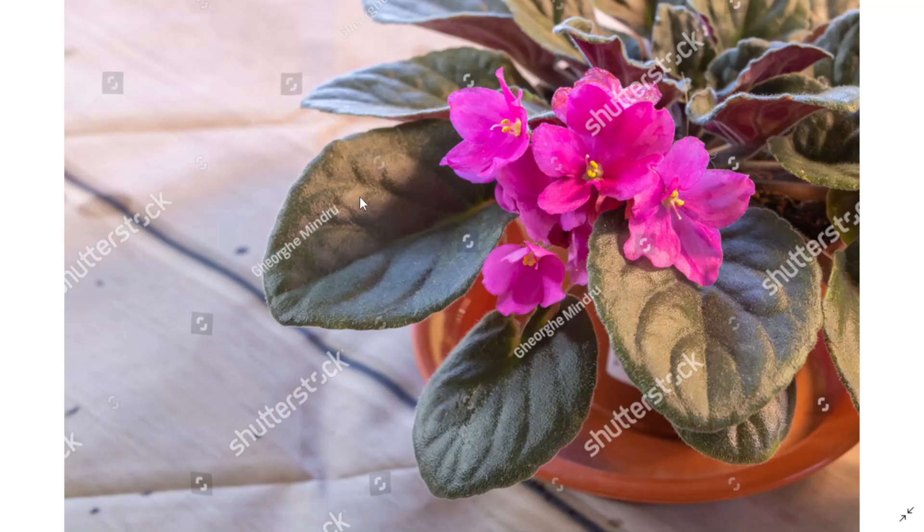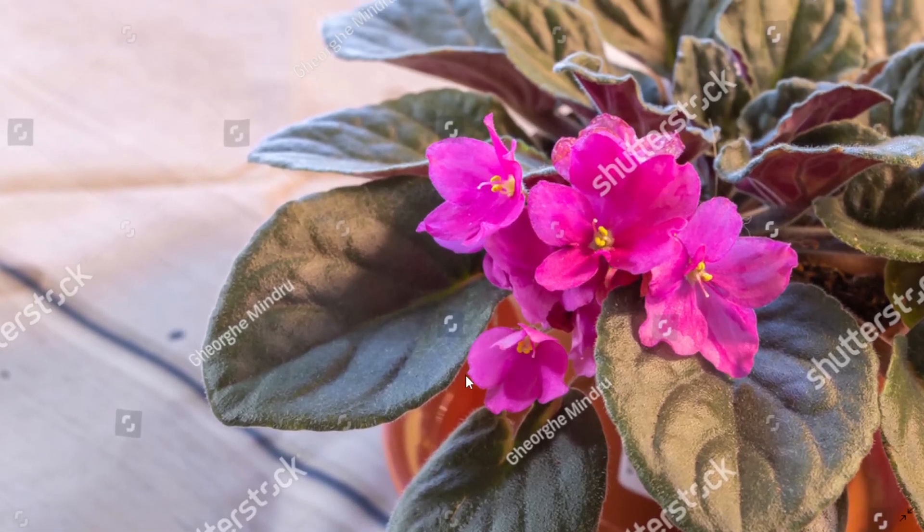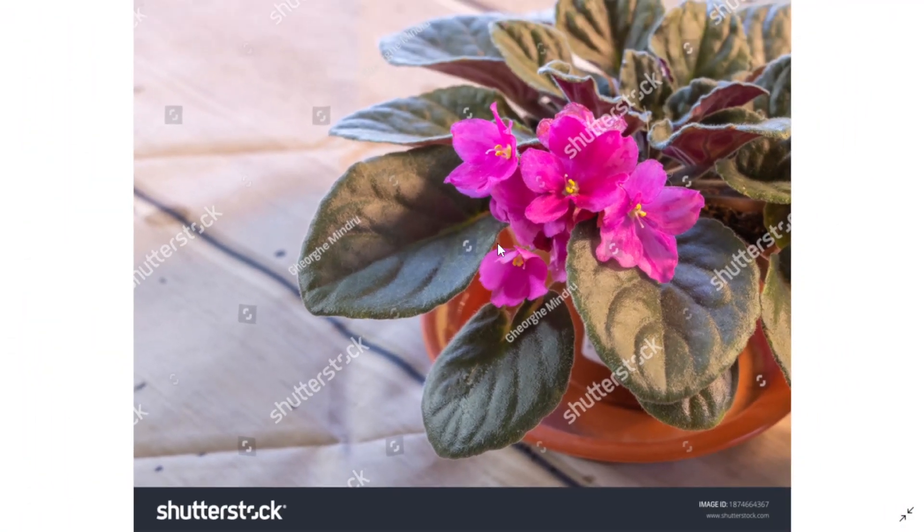Let me show you what photos sold. A photo with this pink African violet in bloom. I did shoot this photo last year, last winter. It is very good — focus is okay — and happy that it downloaded on Shutterstock.